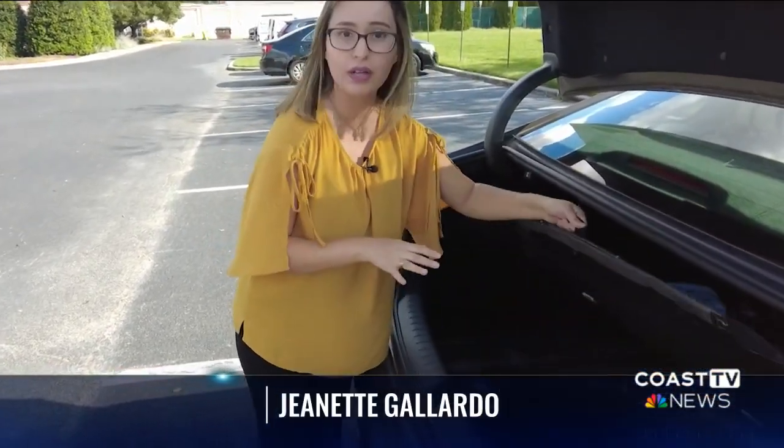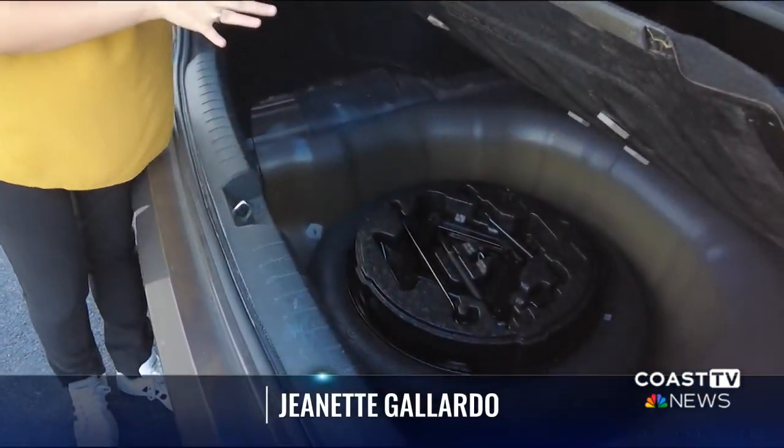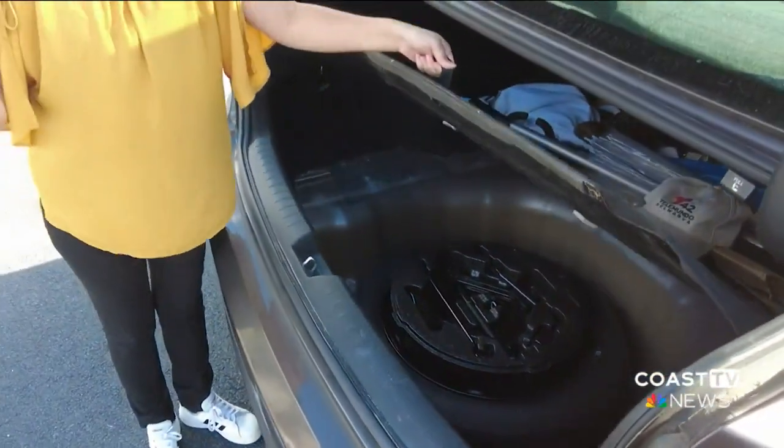An easy thing to overlook is checking the pressure on your spare tire. If you end up with a flat tire on the road, you don't want your spare to be flat as well. In Sussex County, I'm meteorologist Jeanette Gallardo, Coast TV News.